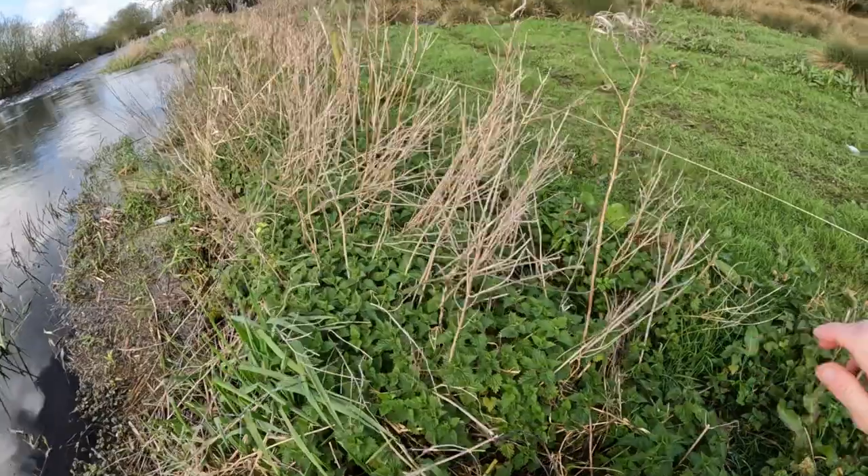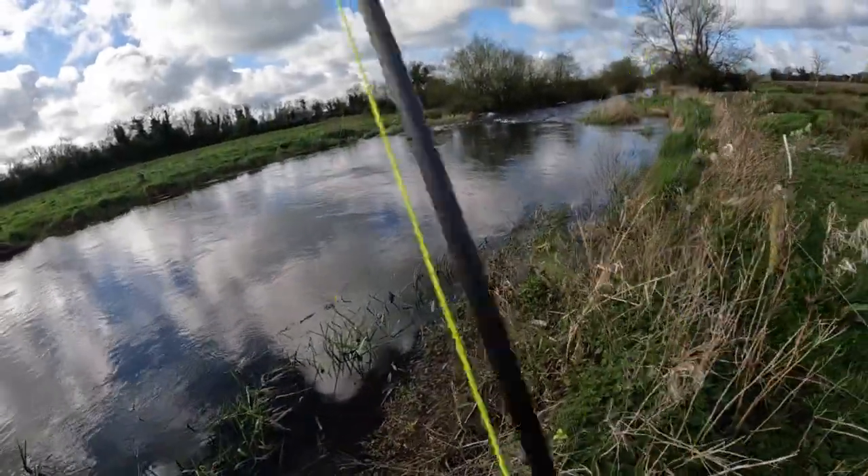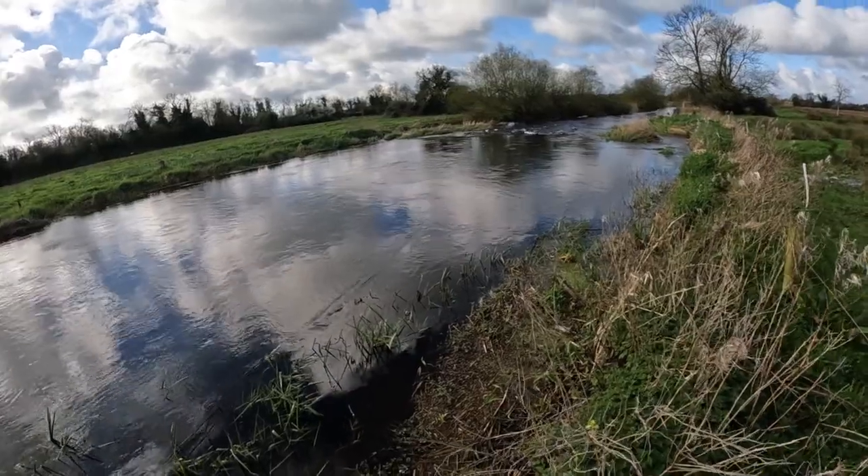Oh yes, another fish! Small fish, but he got off. No big difference.